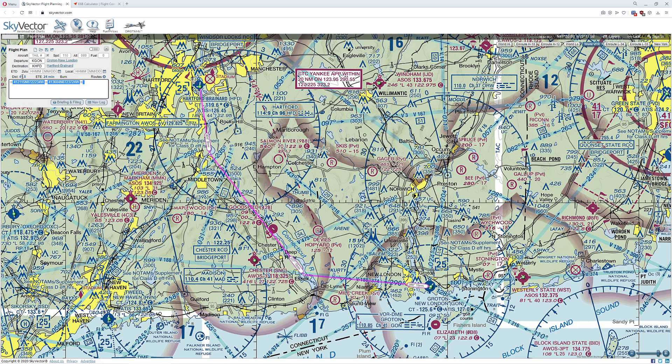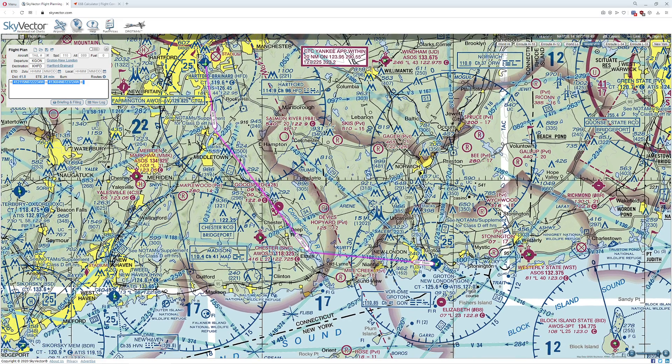The problem is, look at how much extra time that's added to our actual flight. It also means we're not proceeding that direct.